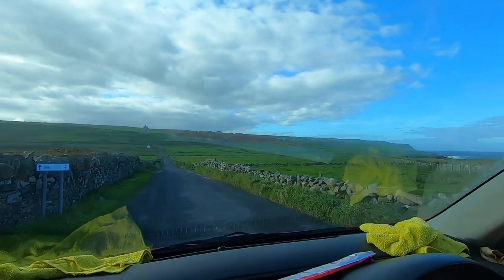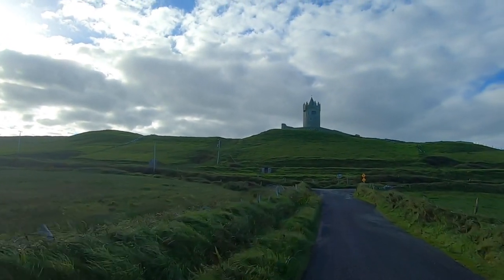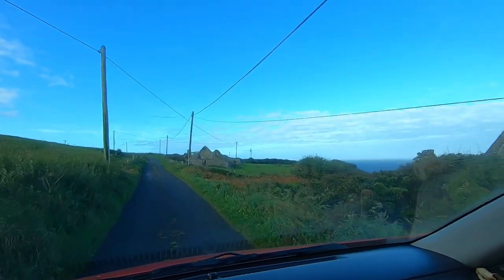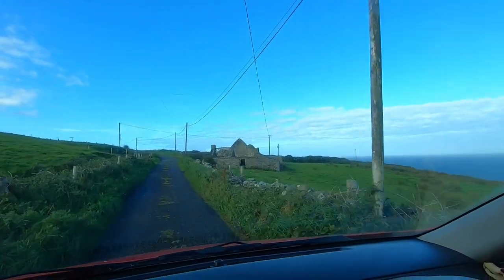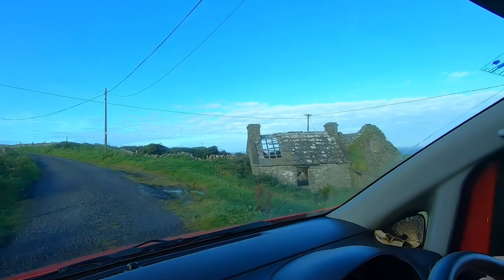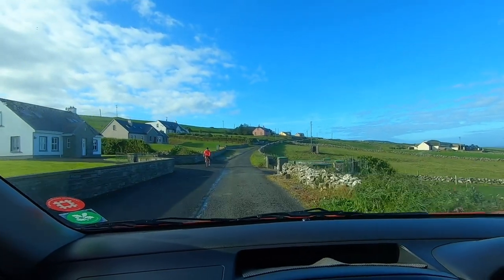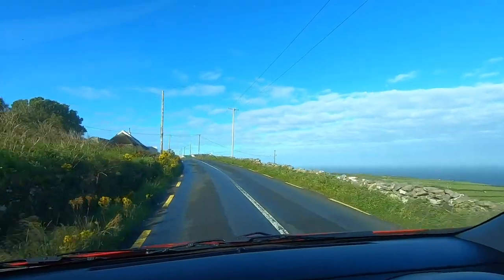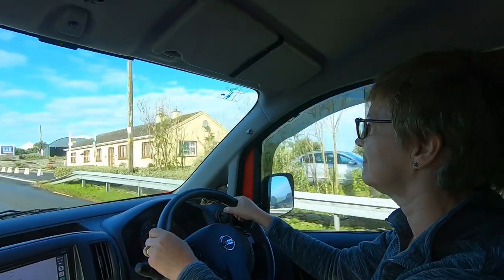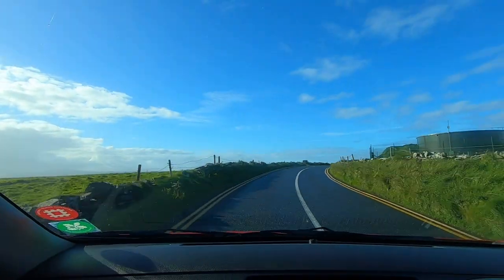In the distance you can see Dunagor Castle. It's quite impressive as we drive up to it but it's closed at the moment due to Covid. So many abandoned cottages in Ireland and all of them must have a story to tell. It's a very scenic place to go for a walk or a cycle ride. We're travelling south-west now on the R478. What an amazing difference this weather is to yesterday.